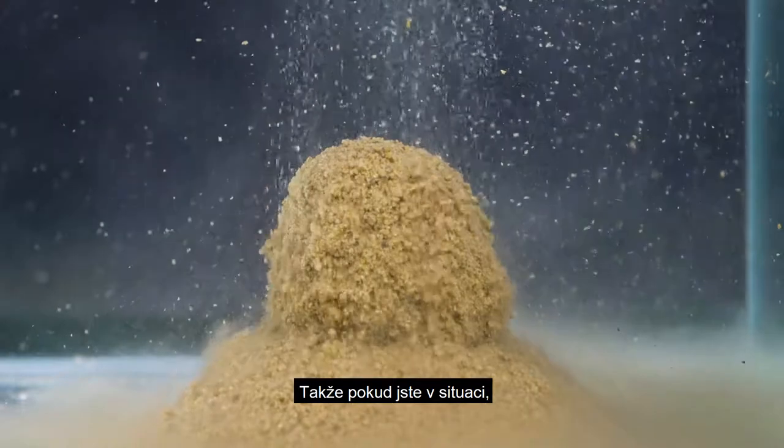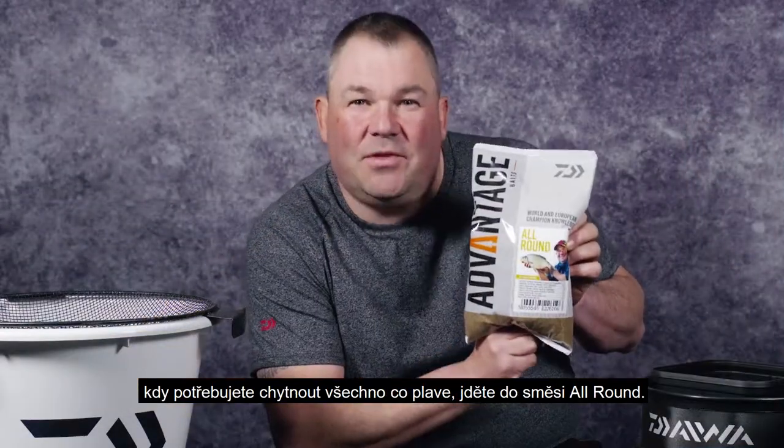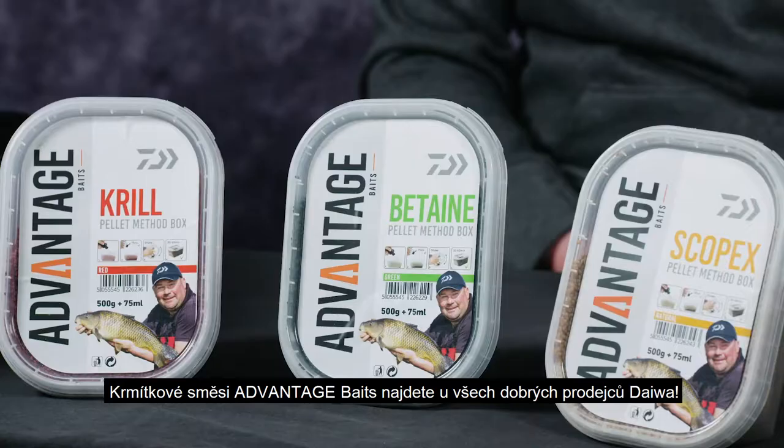So when you're faced with a situation of needing to catch everything that swims, go for the All-Round. Look out for Advantage Baits in your local Dawa stocking.